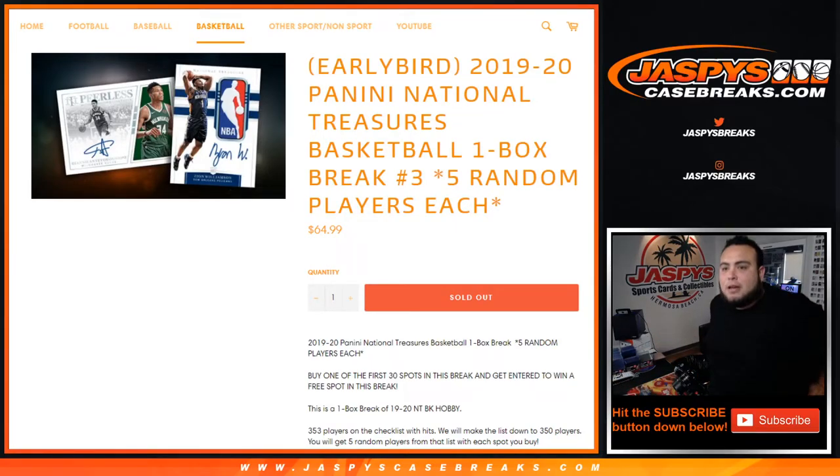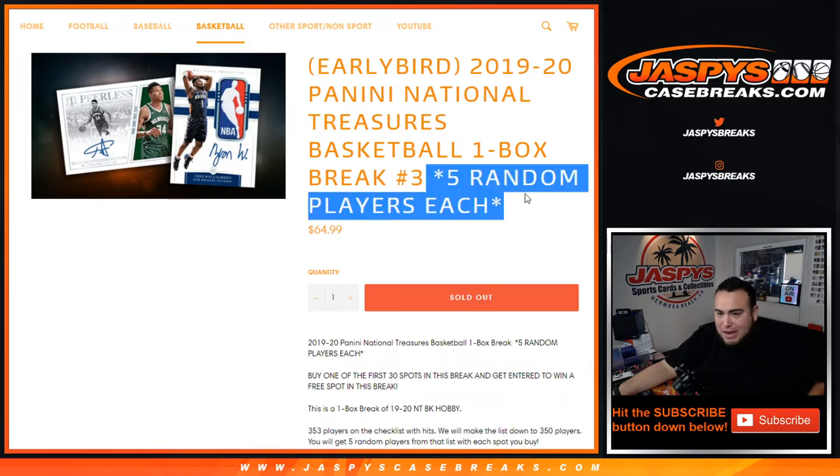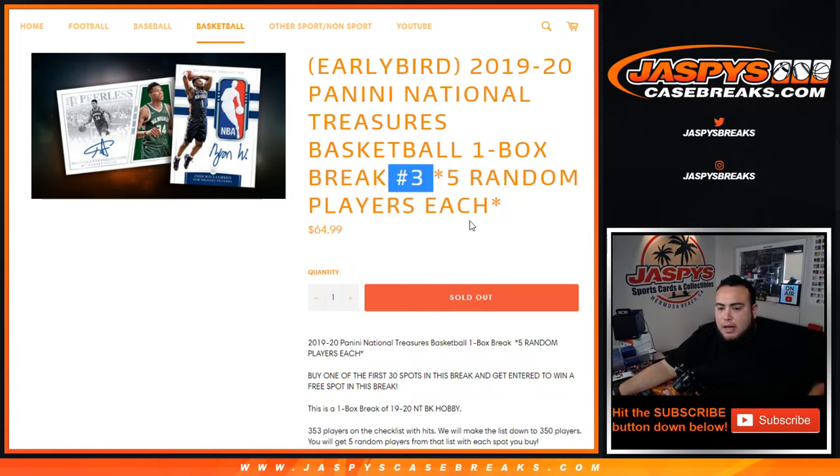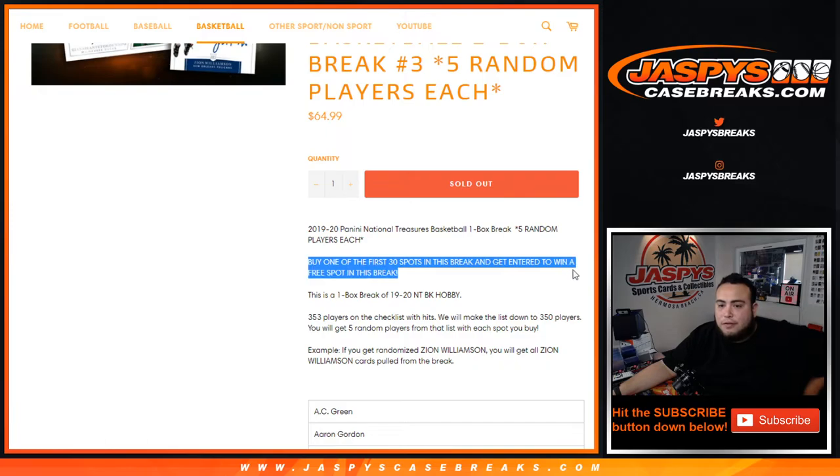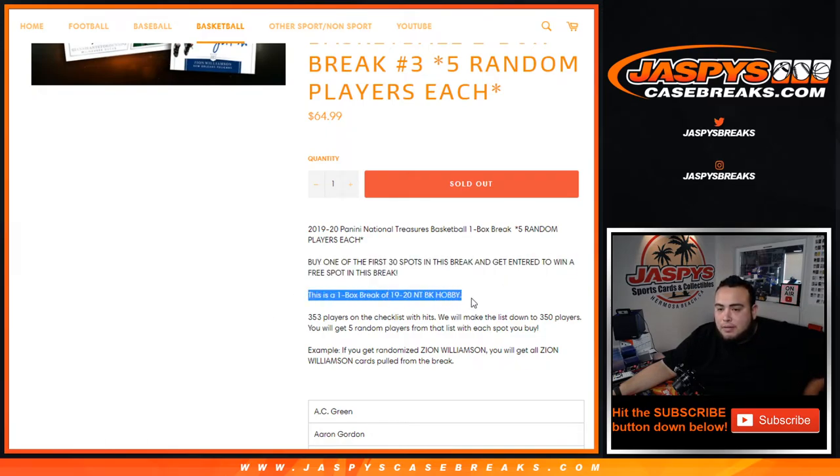What's up everybody, Jason here from JasmineCaseBreaks.com. We just filled up a quick one-box break of the all-new 1920 Panini National Treasures basketball. Again this is a one-box break. Five random players each, numbered three, and again numbers one, two, three, and four from the same case, and Joe has watermarked them as random player breaks.